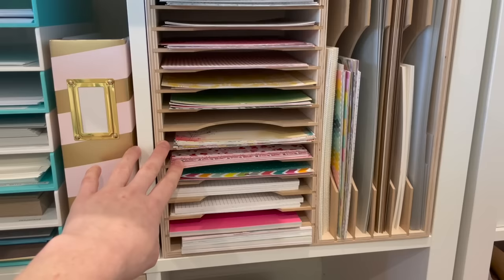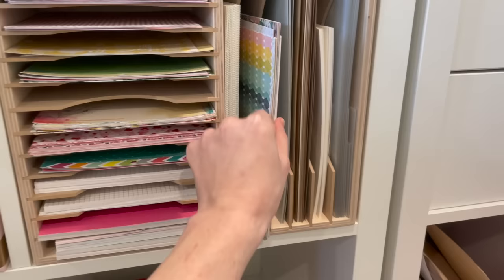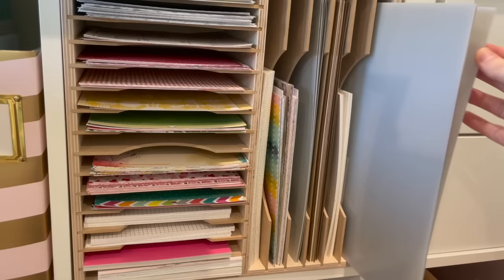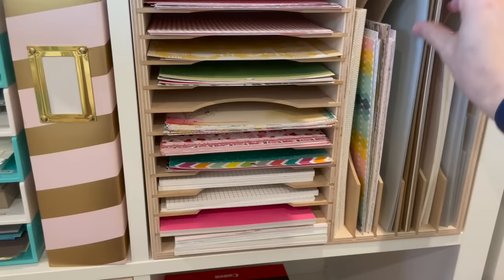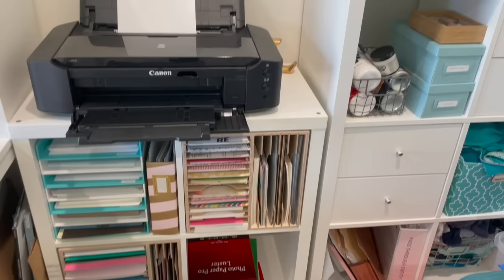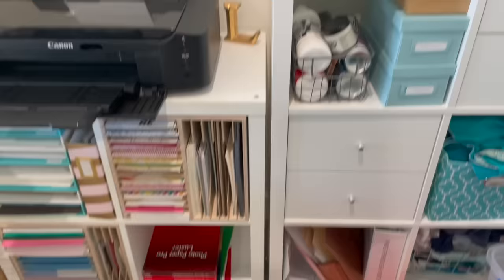Here I have another organizer with all of my 6x6 papers organized by color. Here I have some 6x8 papers, older ones I need to go through, plus some 12x12 thick transparency sheets and solid colors like craft and gray 12x12 papers. Two spots here I had open for work-related stuff when I was working from home during the pandemic. Now that I've transitioned back to the office, I just have a little bit of work stuff left here and I need to take it back eventually so I can use those cubbies for more craft-related things.